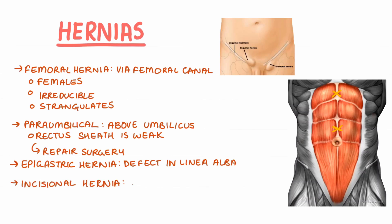For patients who've had previous surgeries, incisional hernias can appear along the lines of the previous incision. This type of hernia occurs in up to 20% of cases in surgery.